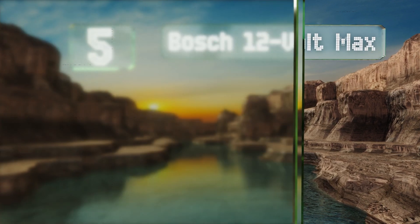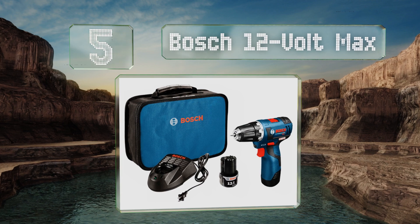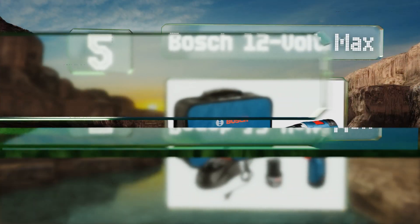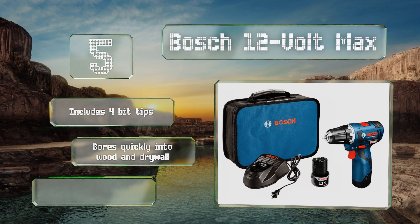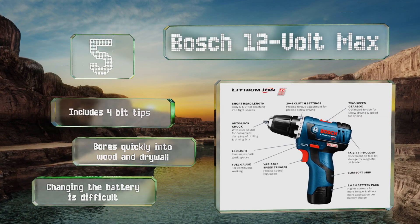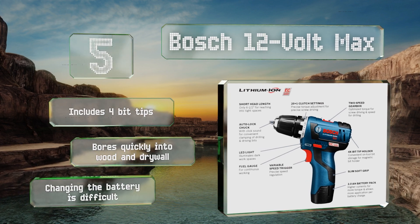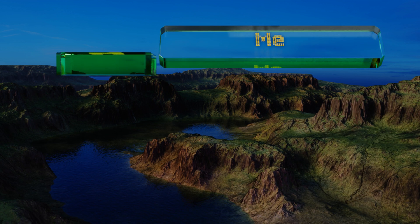Halfway up our list at number five, built for long-lasting durability, the rugged Bosch 12-Volt Max has a flexible ABS and nylon composite housing that can withstand drops from heights of up to 10 feet. A six-and-a-half-inch long drill head will ensure a dependable balance when having to work in very tight corners. It includes four bit tips and bores quickly into wood and drywall, but changing the battery is difficult.